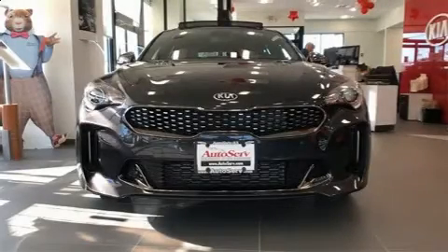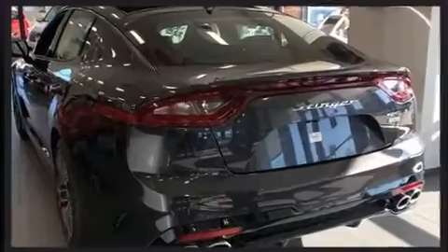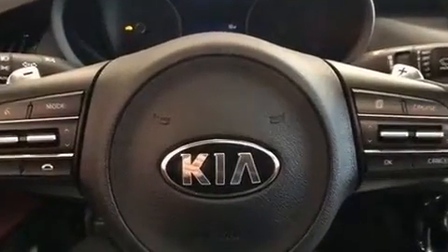Introducing the 2020 Kia Stinger. This four-door, five-passenger sedan will allow you to take command of the road with confidence. It features an automatic transmission, all-wheel drive, and a two-liter four-cylinder engine.